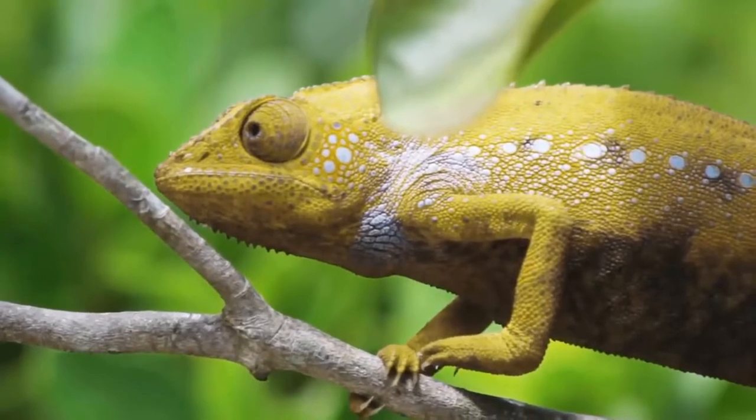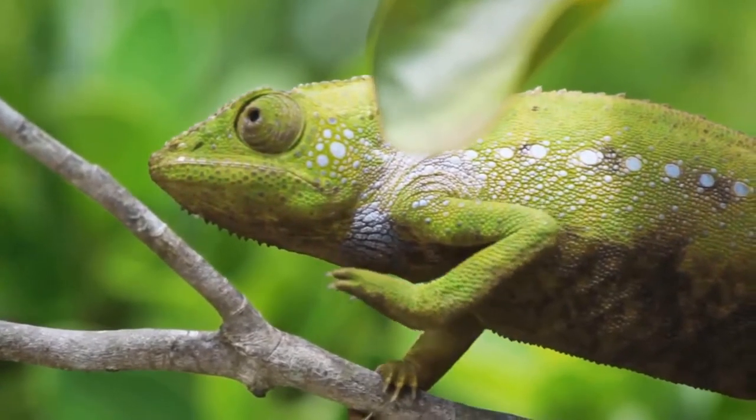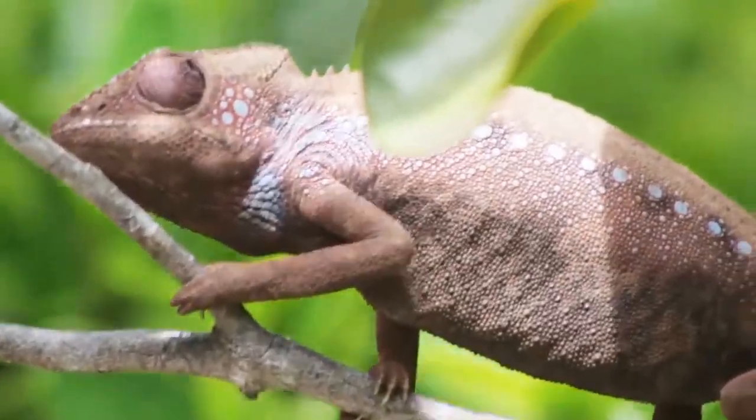The chameleon not only changes color to avoid predators, but also to conceal itself from prey, as it is an effective predator.